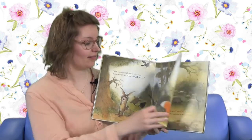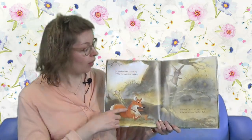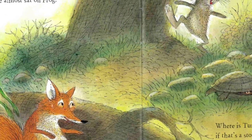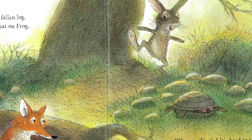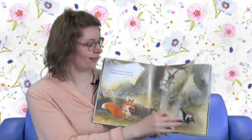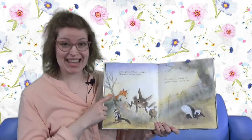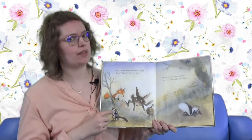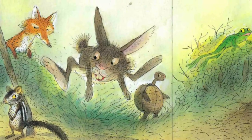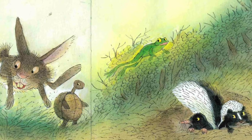They all run. Fox sneaks behind a fallen log, and oops, she almost sat on the frog. And where's Turtle? It's hard to tell if that's a stone or a turtle shell. Can Chipmunk fit behind that twig? I don't think so - she's a bit too big. She's been found. And look, Skunk digs out a great big hole and hides behind a friendly mole.